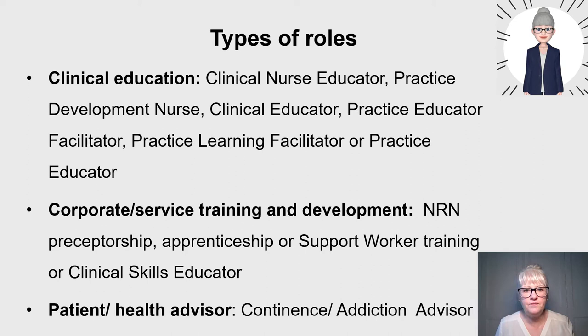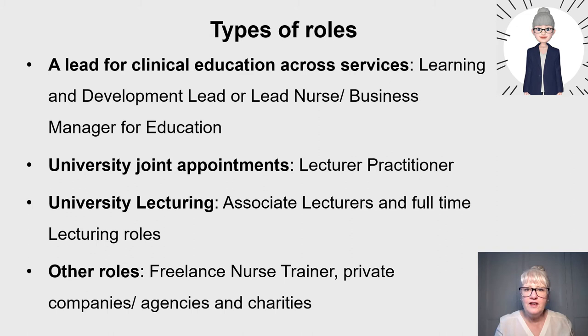We also have patient health advisor roles — for example, a continence advisor or addiction advisor in mental health. These roles utilise nurse educator skills; they might teach on preceptorship programmes or with certain groups of staff, teach patients, and go to universities to teach. Nurse education is really part of everybody's role. Patient advisory roles show how career pathways can be quite fluid, and they overlap with the nurse educator pathway.